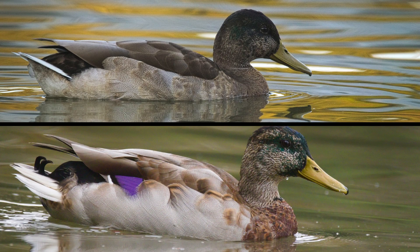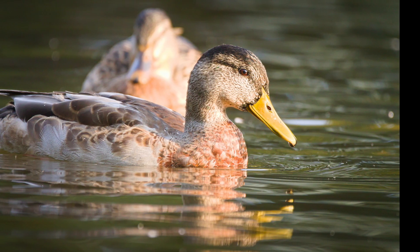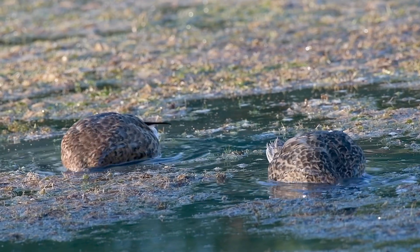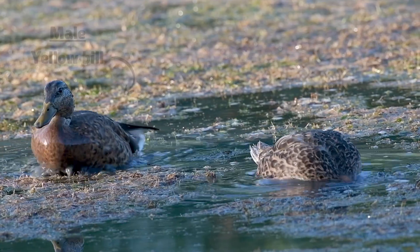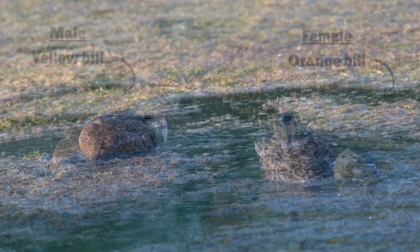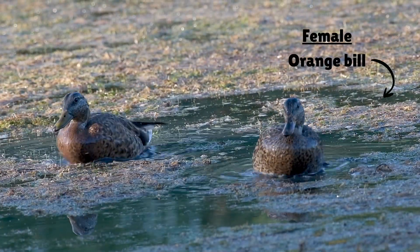Sometimes it's easy to tell them apart, as the male still has patches of green feathers on his head. But other times it's a little bit harder. The best ways to distinguish them are to look at the bill and the eyes. In mallards, males have a yellow bill and females have an orange bill, no matter the time of year.